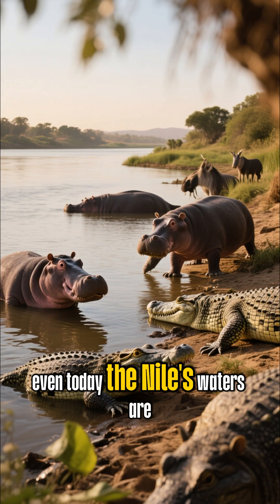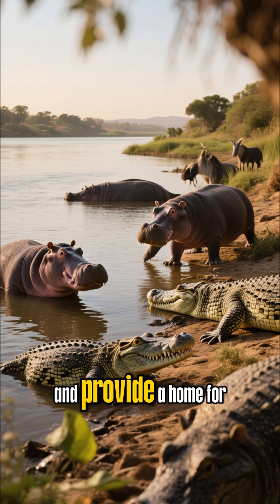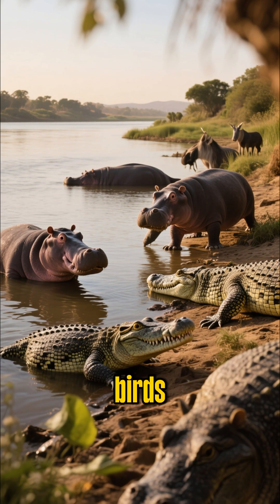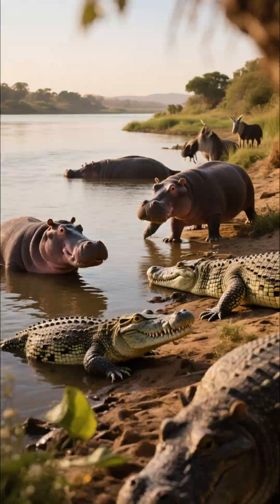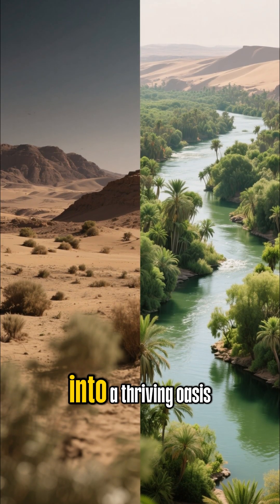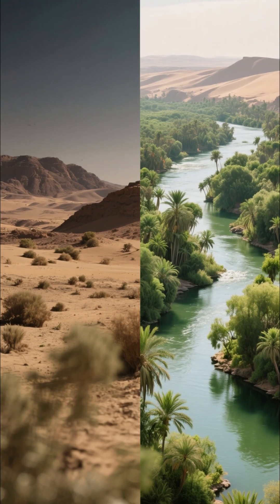Even today, the Nile's waters are essential for farming and provide a home for crocodiles, hippos, and countless species of birds that flock to its lush banks. It's a perfect example of how a single river can transform an arid landscape into a thriving oasis.